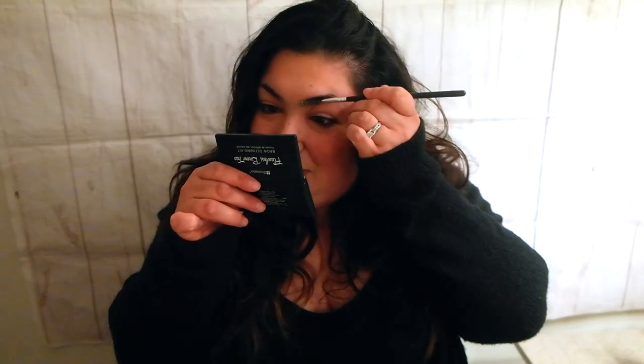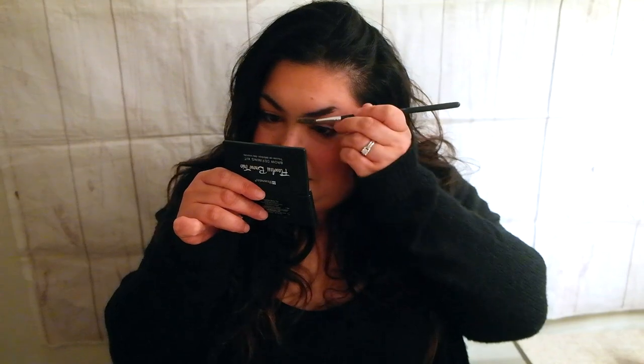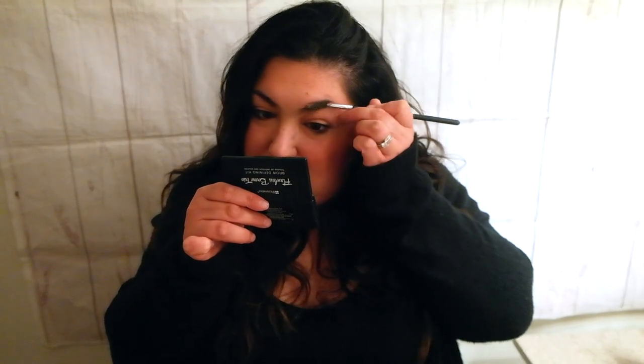Now, I have a little story about this scar right here. It's actually a scar I got as a little girl. Sometimes I try to cover it up but it doesn't cover up nice and clean.